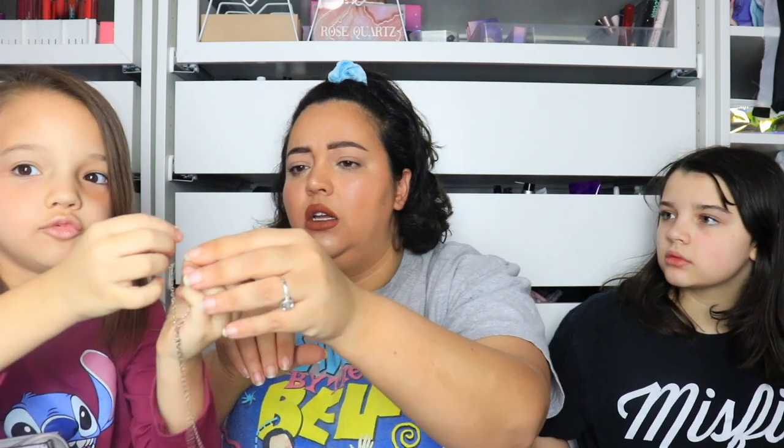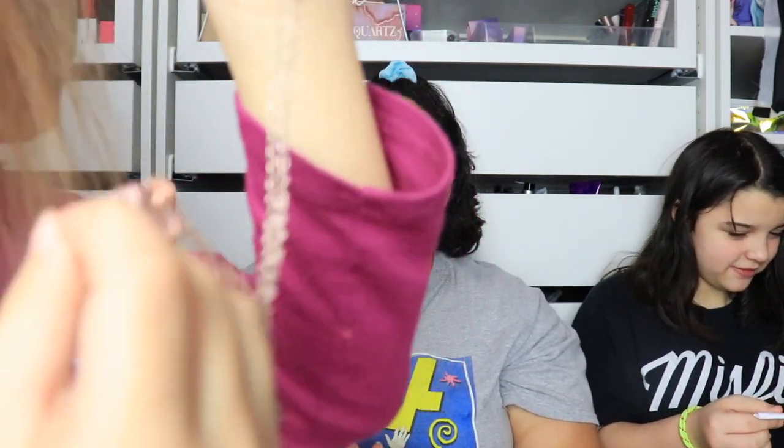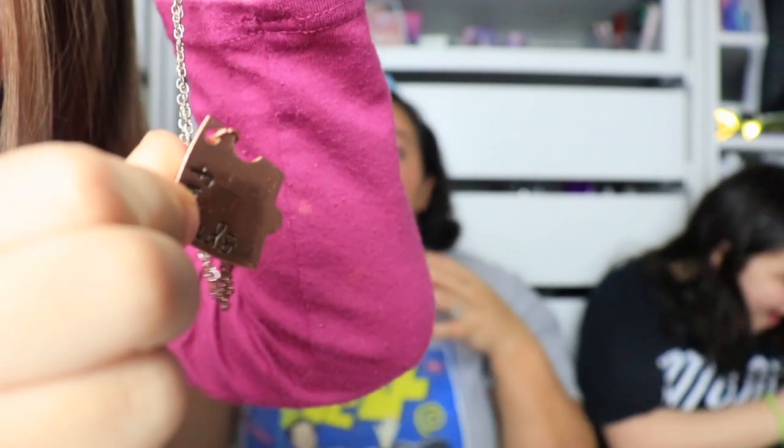Karen has a friendship necklace. She ordered it on Amazon — it's a best friends necklace for her and two other girls, each piece being a puzzle piece of a heart saying 'best friends forever.' One of the girls moved to Texas right after Karen bought it, so it was really good timing that she got them.